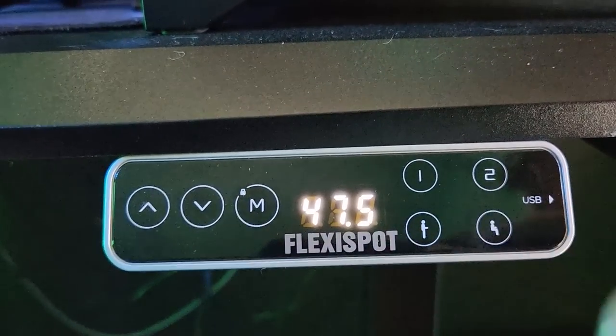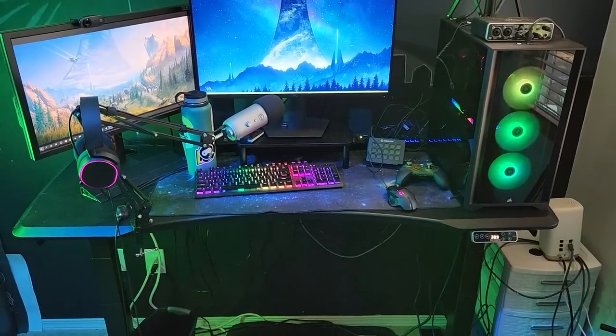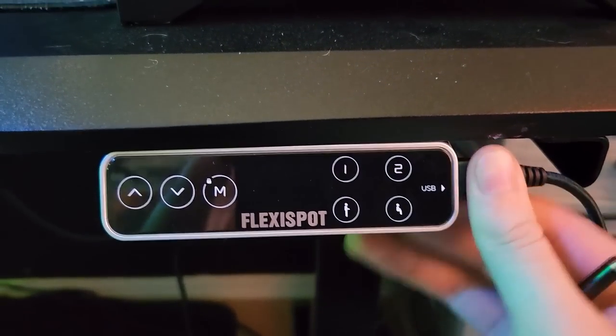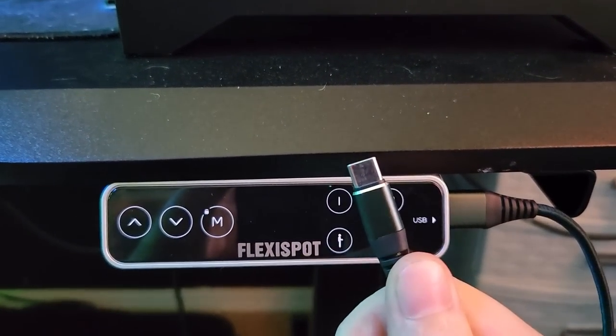I love how the desk keypad has memory settings so I can set it to exactly the height that fits me properly both sitting and standing. And the keypad has a USB connector so I can charge my phone while I'm at work.